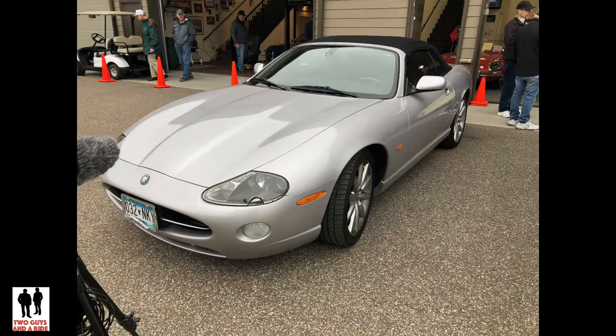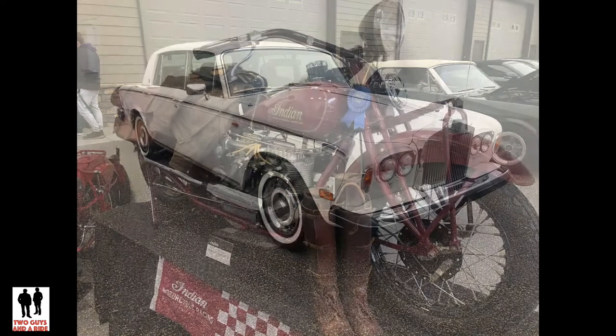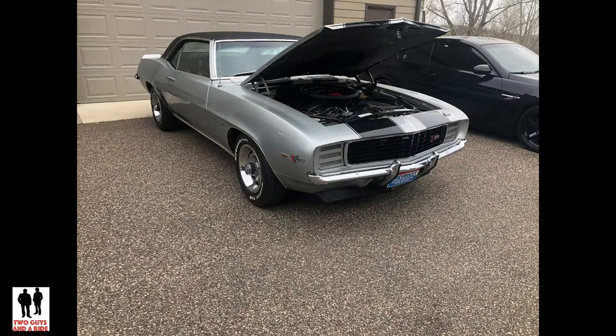Hi folks, Rob with Two Guys on a Ride. Today we're at the Chanhassen Autoplex for Cars and Caves. This event goes on through the summer, the last Saturday of every month, and all proceeds go to charity. It runs from 8 a.m. until noon. So come on down to the Chanhassen Autoplex and check out Cars and Caves.